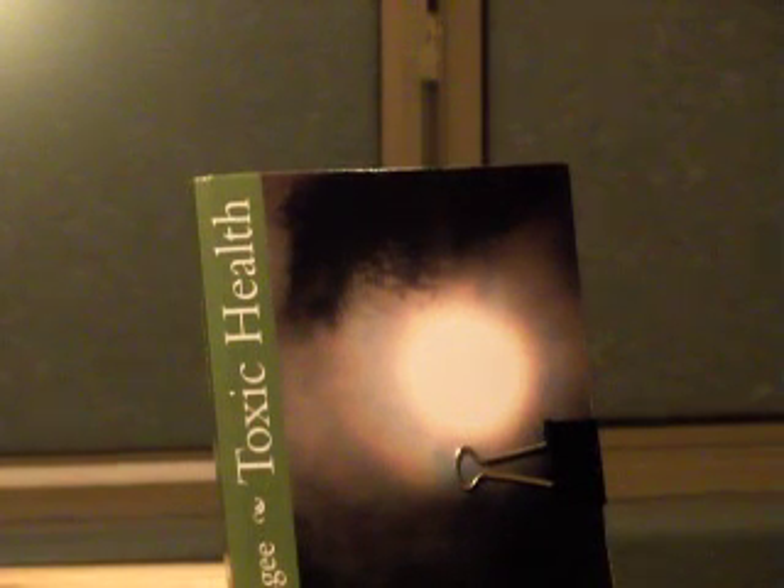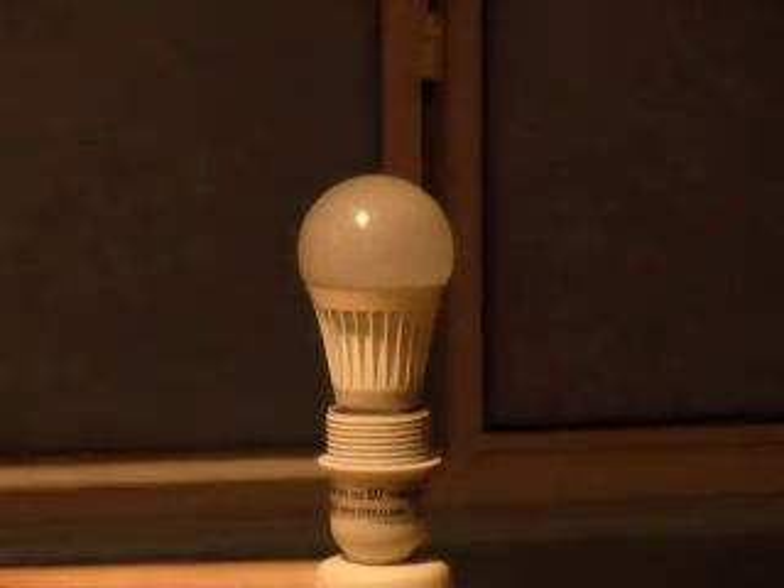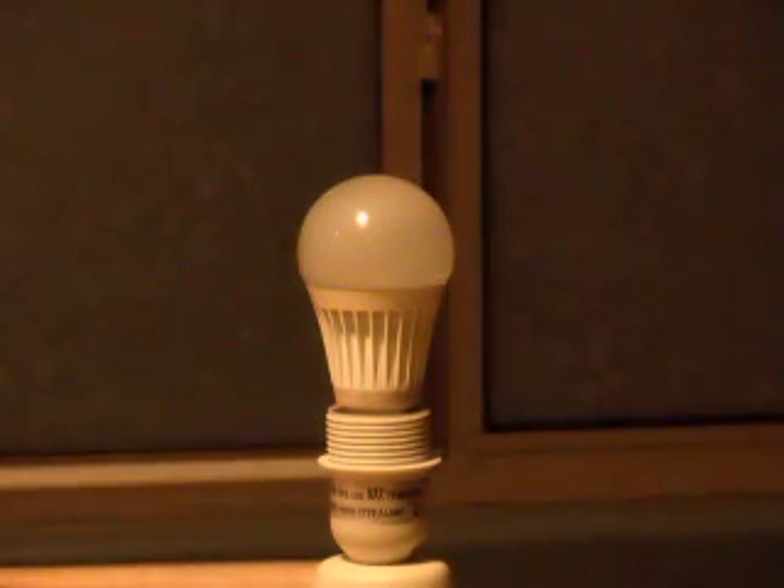My name is Stephen McGee and I'm the author of Toxic Health. I'm here today to look into this LED light bulb. I'm just going to switch it off so you can see it. These are the latest and so-called greatest light bulbs, Energy Star rated. And people are starting to report problems around them.